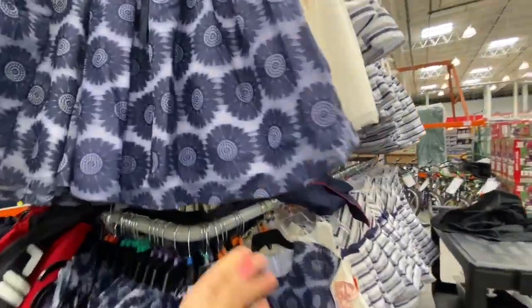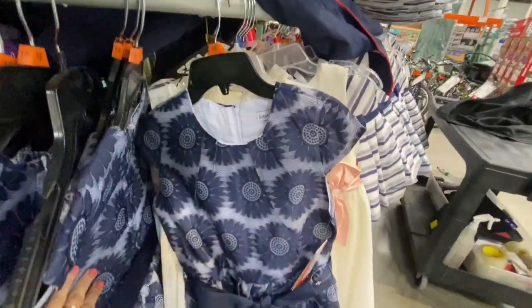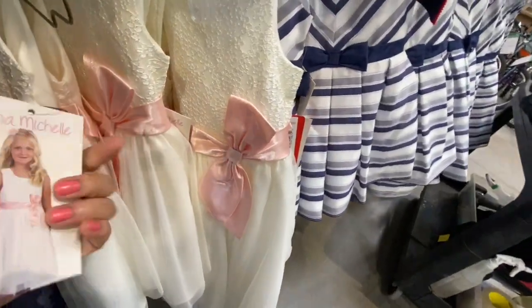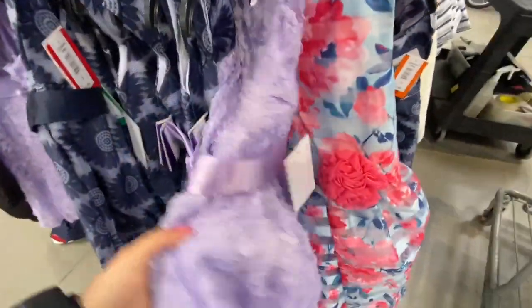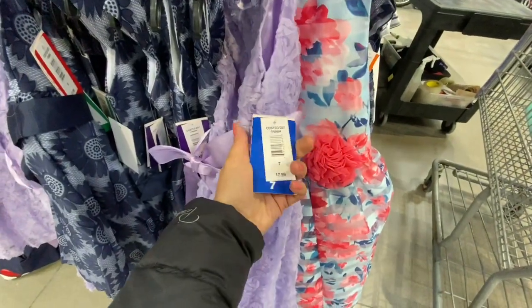They have these Easter dresses with more designs available at the store. This one with beautiful navy blue flowers was $17.99 each. This is how this dress looks — this one we've already seen in my previous video by Jonah Michelle, and these ones were $19.99. Beautiful blue, white, and gray stripes.